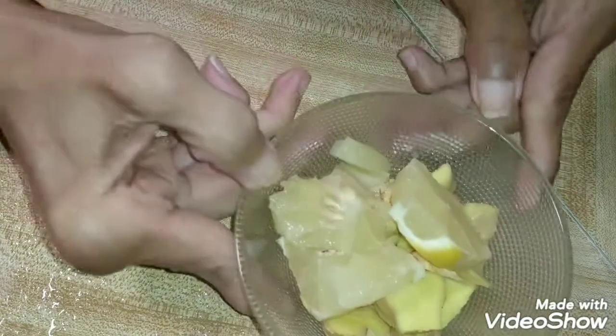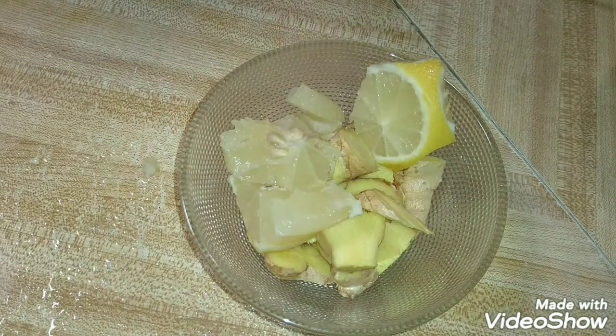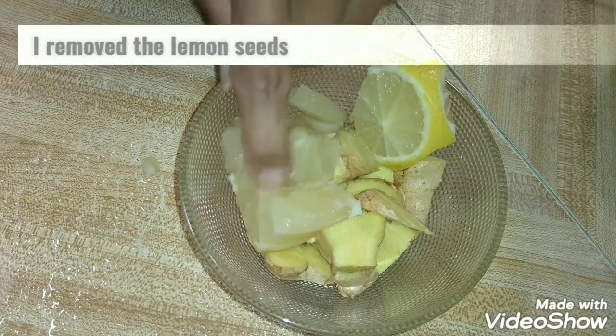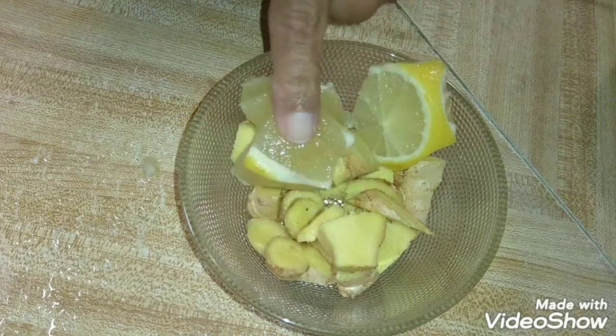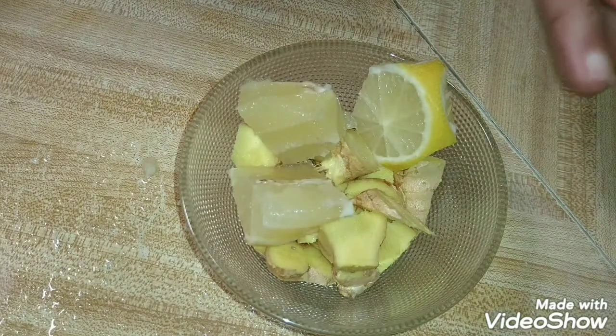Here I have some lemon and ginger. I have a whole lemon — I didn't really chop it up. I'm going to go back and get these seeds out, but I have about three ginger cloves and one whole lemon.